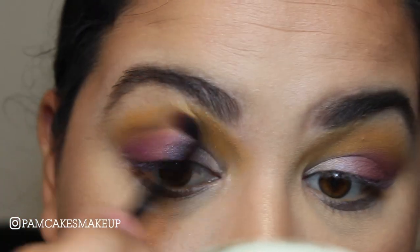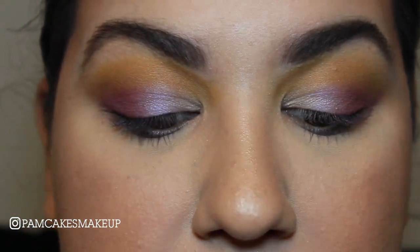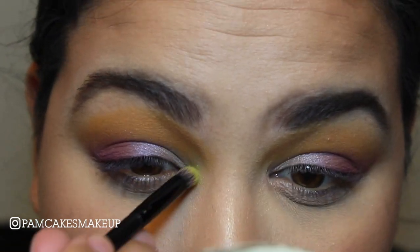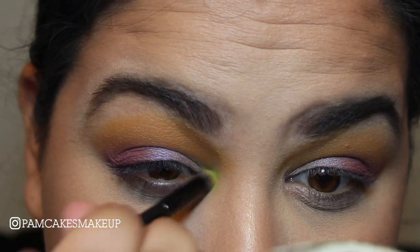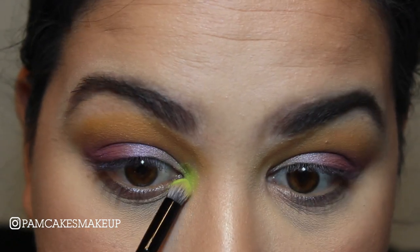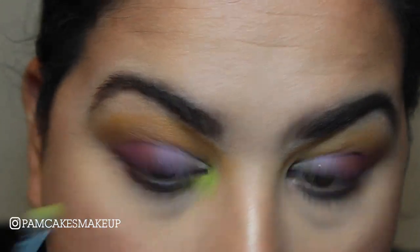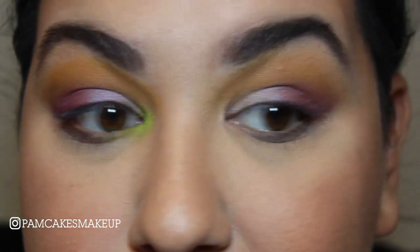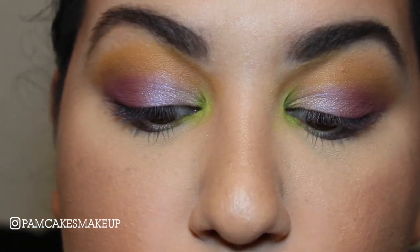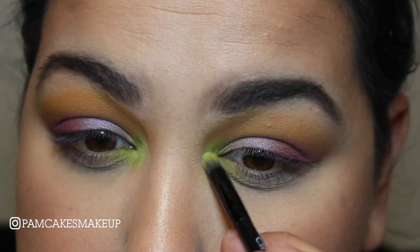I'm going to take that brush that the palette came with and just blend this out. Taking the smaller end of the palette brush, I'm going to go into the shade Alien and pack this all into that inner corner, because that shade just needs its own moment in the inner corner. I'm dragging that color just a little bit onto the lower lash line as well — I want it to have its own moment. It's such a beautiful green. I think I'm going to add a little bit of 23 just in the center of that to give it a little extra pop.